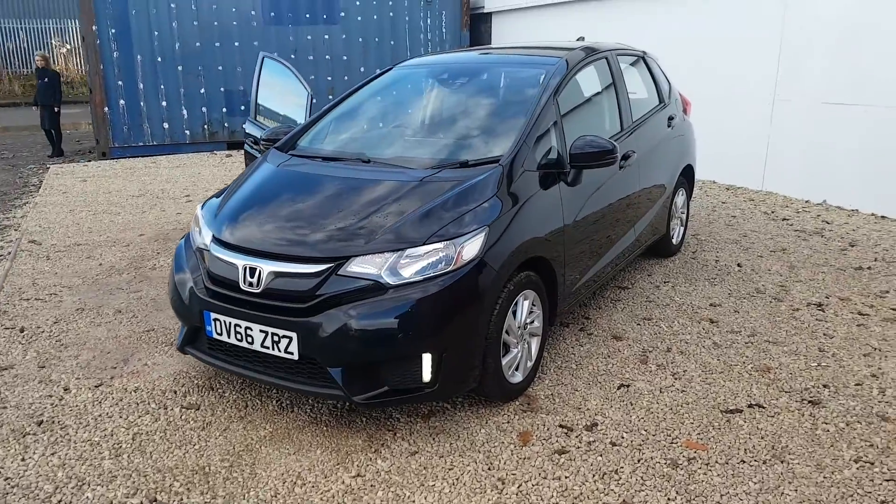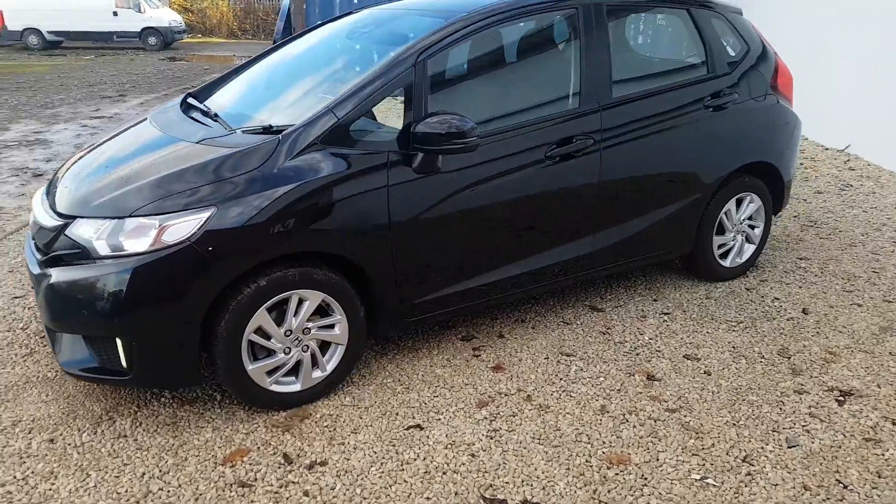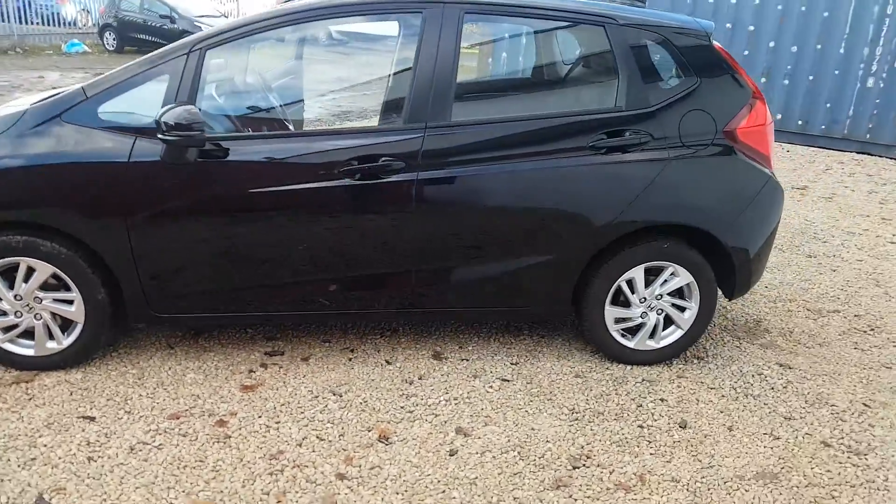Hi, welcome to Phoenix Honda. Here we've got a 66 plate Honda Jazz 1.3 petrol SE model in the crystal black pearlescent paint.